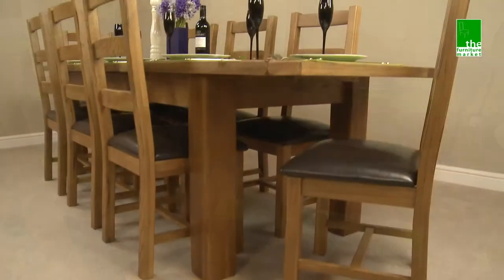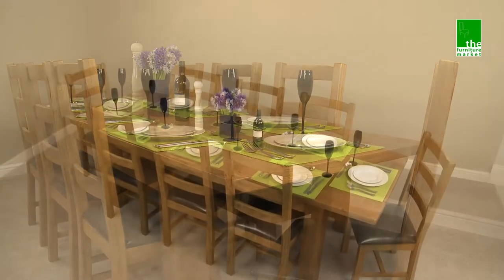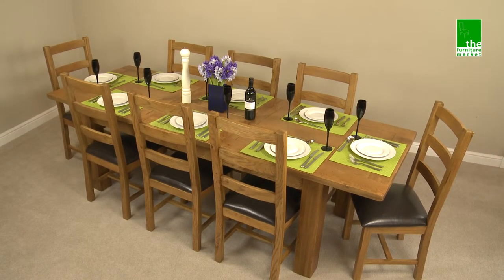The Rusticoat Medium Extending Dining Table is a functional yet charming table that will without a doubt become a trusted piece within your home for years to come, and looks stunning when teamed with the matching Rusticoat Dining Chairs.